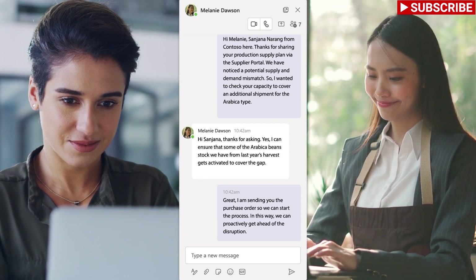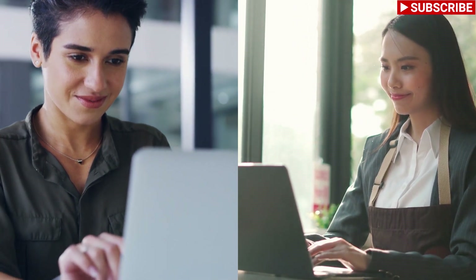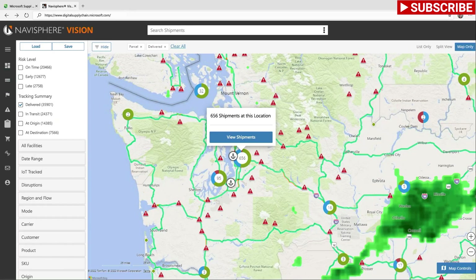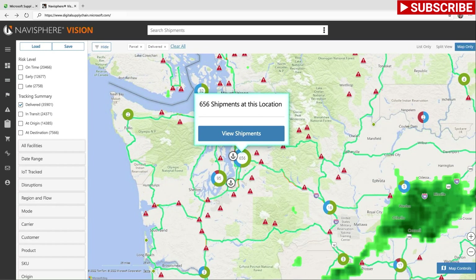This ability to collaborate with external suppliers in near real-time using Teams, in the context of the insights, is a game changer for Sanjana and Melanie. They're twice as productive now without dealing with delayed email replies and missed voicemails.